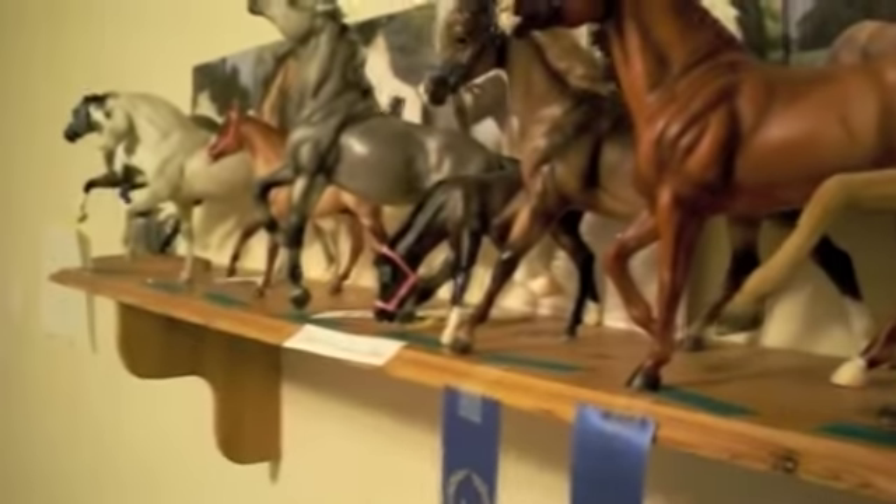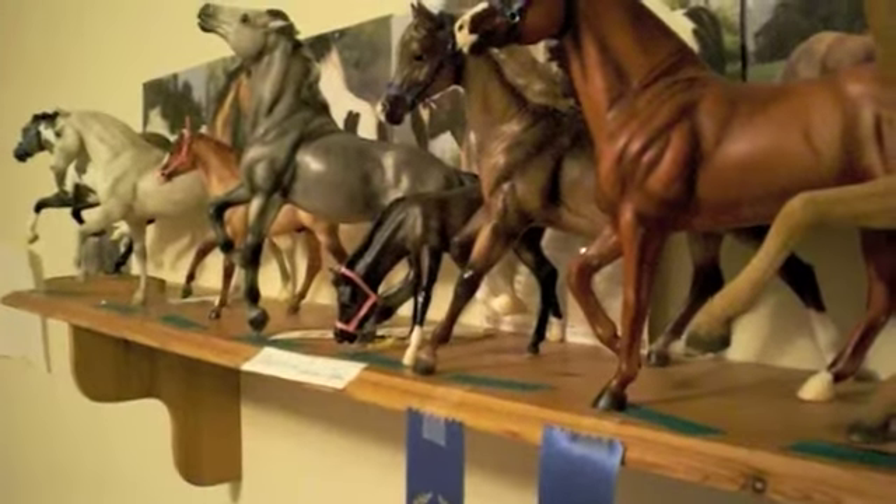Hi, this is Splendid Actuary. This is an updated barn tour of Wendy Pickle Stables. Now read comments, please. I put all the horses up on the shelf so you can see them better.